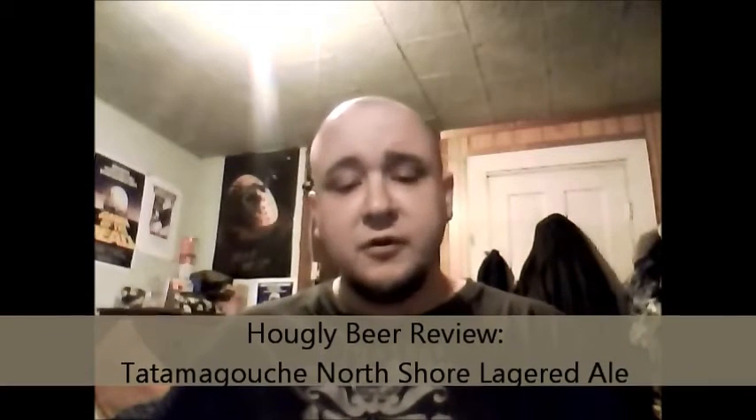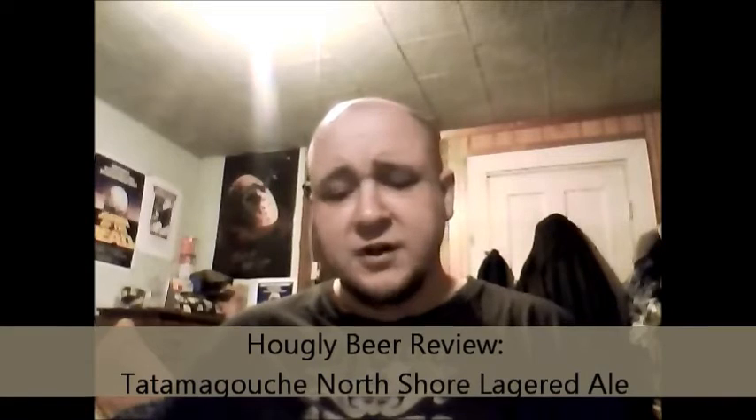Hey guys, how are you doing? We're back for another beer review. I saw this in the liquor store — actually, one of the ladies at Airworks Air was nice enough to point this out to me. This is from Tatamagouche Brewing Company here in Nova Scotia. It's one of the newest breweries here in Nova Scotia.